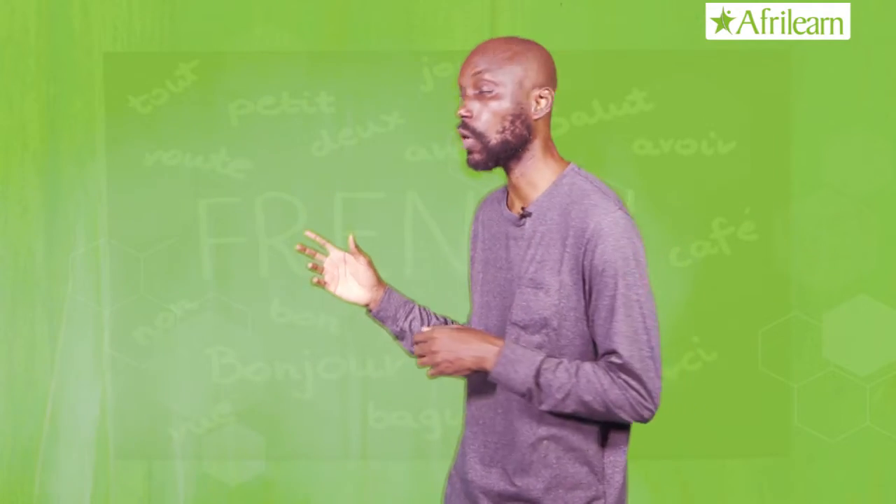Avril is April. Mai is May. Juin is June. Juillet is July.